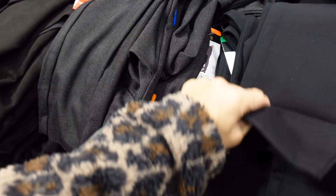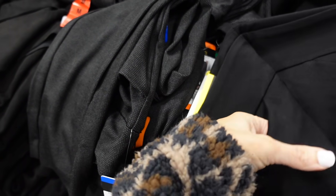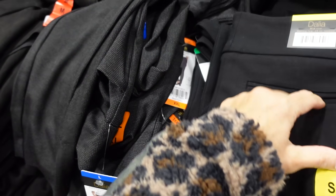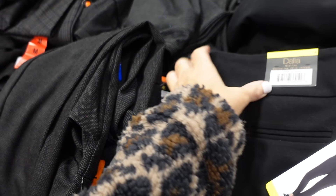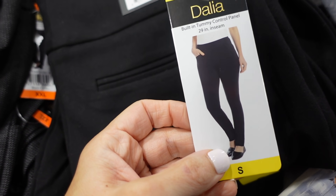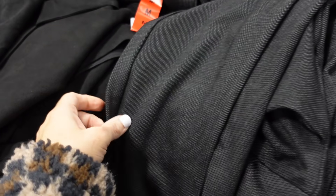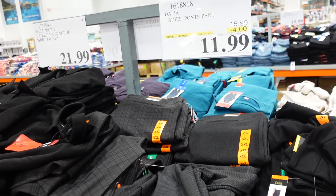The Pony pants are on sale until the 16th. These have an elastic waistband, pull-on two front pockets, trouser-style faux pocket on the back, 29-inch inseam, and a tummy control panel. In black, black and white print, and plaid. Down to $11.99, regularly $15.99.